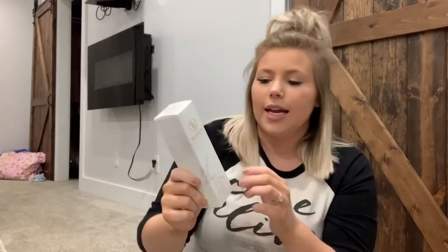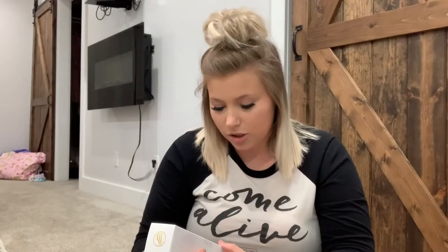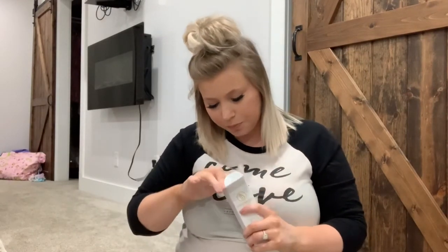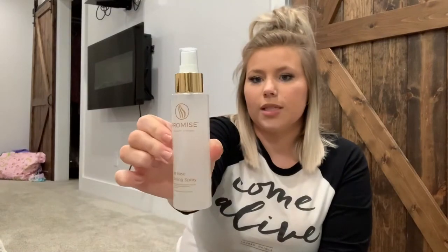And then this thing — I thought this was really cool. This is Promise Pregnancy Skin Care, it's a Leg Ease Cooling Spray. This refreshing cooling spray delivers immediate relief to swollen legs, ankles, and feet. It has organic peppermint oil, magnesium, and ginger root to provide mineral-rich hydration while reducing inflammation and soothing sensitive skin. With my pregnancy with Hayden, my ankles and feet and the bottom of my legs would get really swollen towards the end. I'm going into my third trimester so I know this will really come in handy. I've never heard of a Leg Ease Cooling Spray — that's just such a good idea.